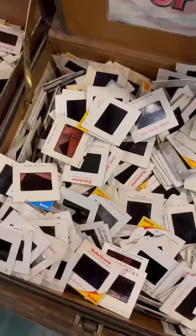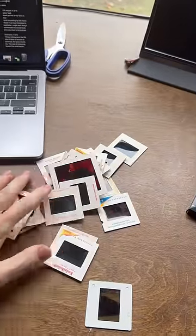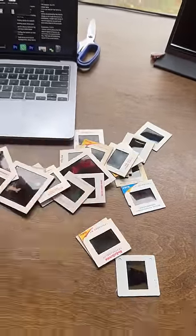I was at a thrift store in Kentucky and I saw these boxes that had thousands of film slides for sale. So I bought about 30 of the ones that I thought were maybe cool because I wanted to see high quality versions of them.